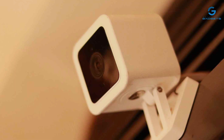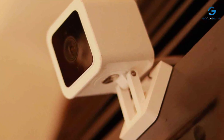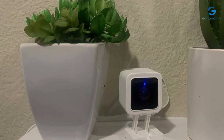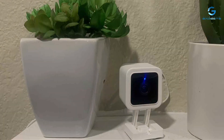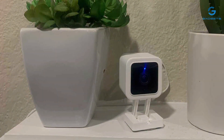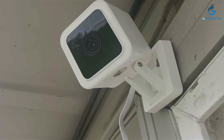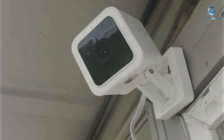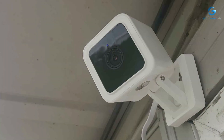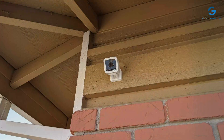But what truly sets the Wyze system apart is its array of features. From continuous recording to AI-powered motion detection, these cameras offer everything you need to keep your property safe and secure. And with the option to store footage locally or in the cloud, you can access your recordings anytime, anywhere. Plus, with the Wyze app, you can control all of your cameras from one convenient location, making surveillance easier than ever before. Overall, the Wyze 24/7 Security System is a top choice for anyone seeking reliable and comprehensive surveillance.